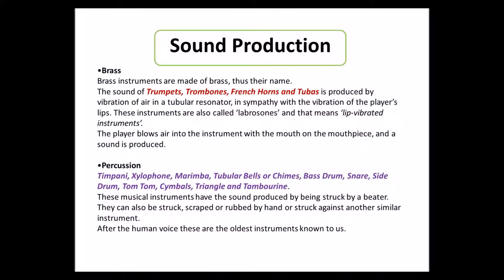Sound production. We have learned what brass instruments are and what they look like. Brass instruments are made of brass, thus their name. The sound of trumpets, trombones, French horns and tubas is produced by the vibration of air in a tubular resonator, in sympathy with the vibration of the player's lips. These instruments are also called labrosons, which means lip-vibrated instrument. The player blows air into the instrument with the mouth on the mouthpiece and a sound is produced — that's how brass instruments make their sound.